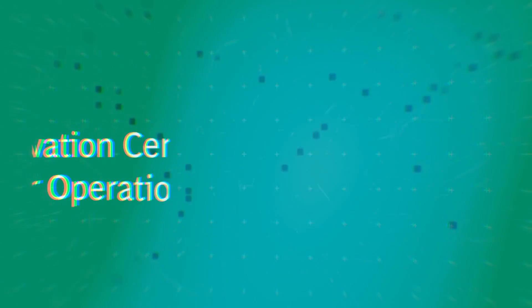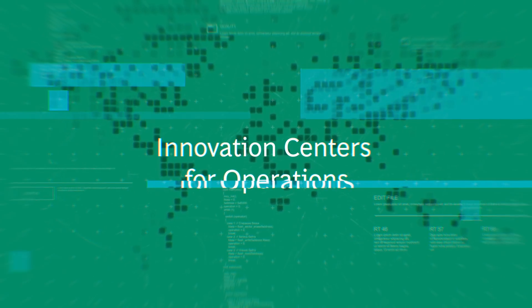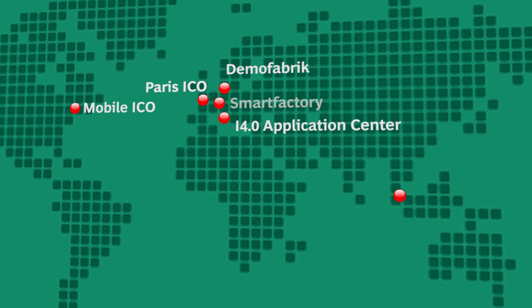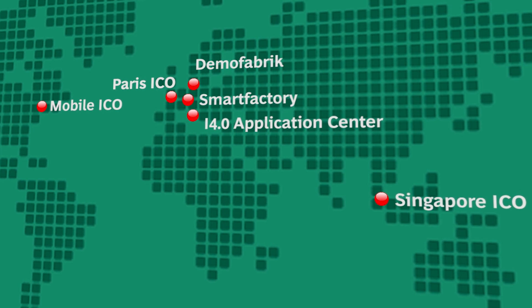The Mobile Lab is really unique for BCG. It's part of our offering, Innovation Center for Operations. BCG has actually invested in six physical locations worldwide — physical factories where you can experience and immerse yourself into the technologies. Take for example the Paris ICO, Innovation Center for Operations.